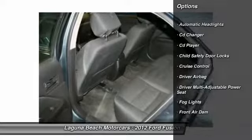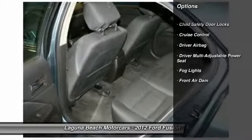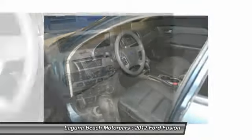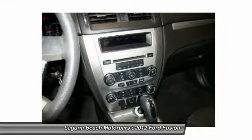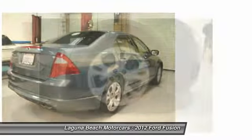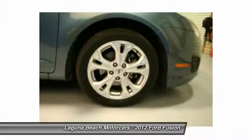Here are some of this vehicle's great options: traction control, CD changer, stability control, airbags, driver airbag, front air conditioning, cruise control, keyless entry, anti-theft security system, and passenger airbag.